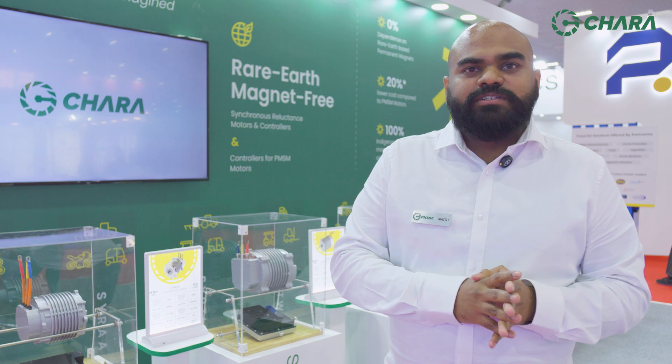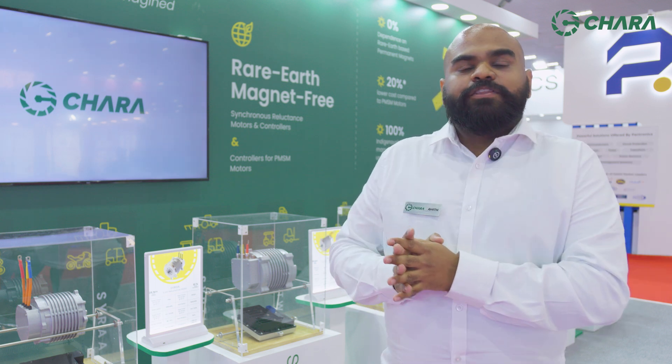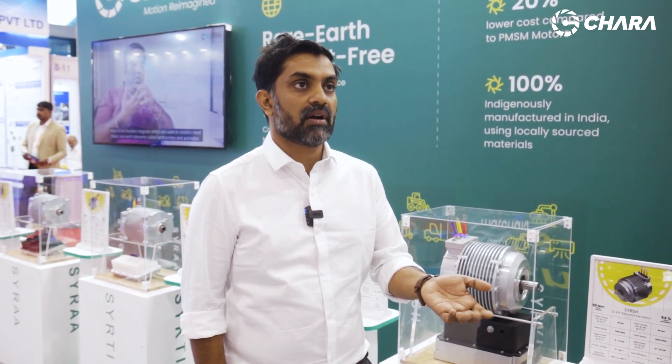With a large OEM, we went from finalizing requirements to showing them a prototype with completely new electronics in three months — they were astonished, they couldn't believe we could do it in three months. It's some of the best feedback we've received so far. We have completely tested and validated the product in our labs and at customer facilities, with testimonials from customers testing at 5,000 hours, for both on-road and off-road vehicles.